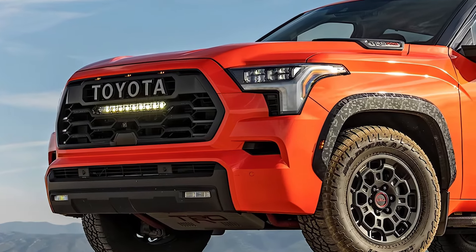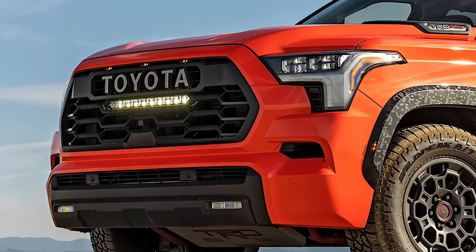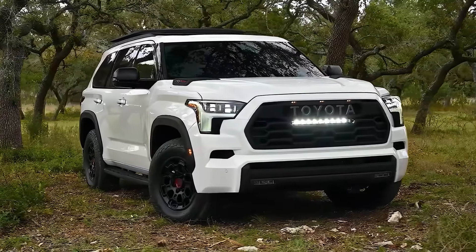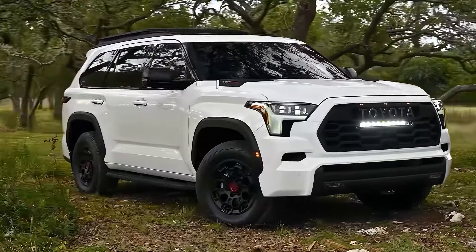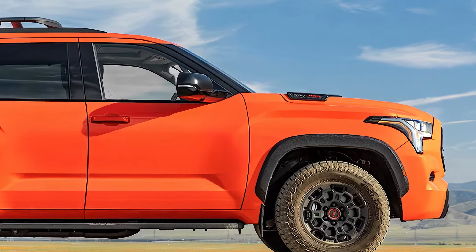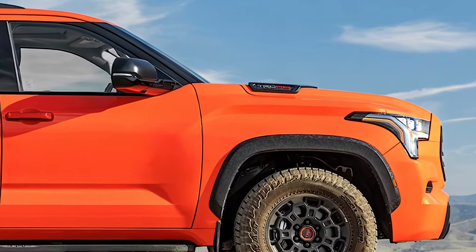The Sequoia has received a fresh and bold update, with a new front grille that's wider and more aggressive, complementing its overall muscular look. The sleek LED headlights and robust body lines give it a commanding presence on the road, perfect for those who like their SUV to stand out.